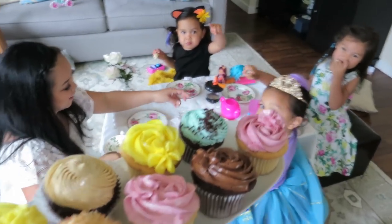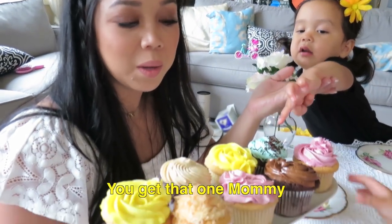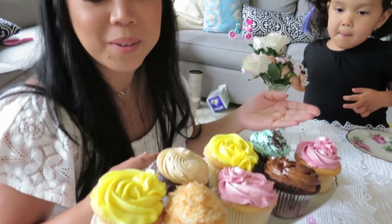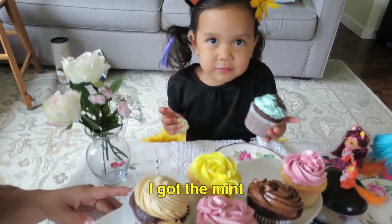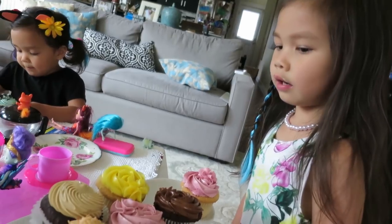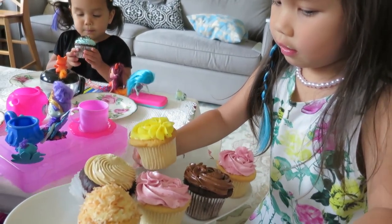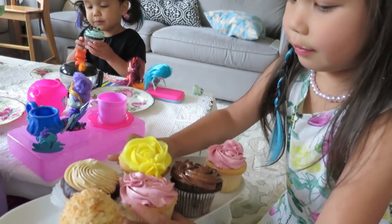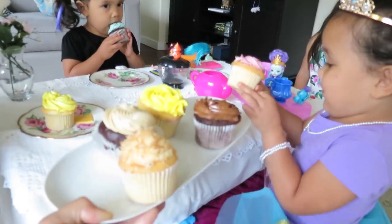I want the blue one. I want the yellow one. Mommy picks first. Not that green — you get that one, Mommy. Can I pick my own? Okay, I'll get lemon. I got the mint. Ooh, there's two strawberries. Here you go, my little princess. Woo!